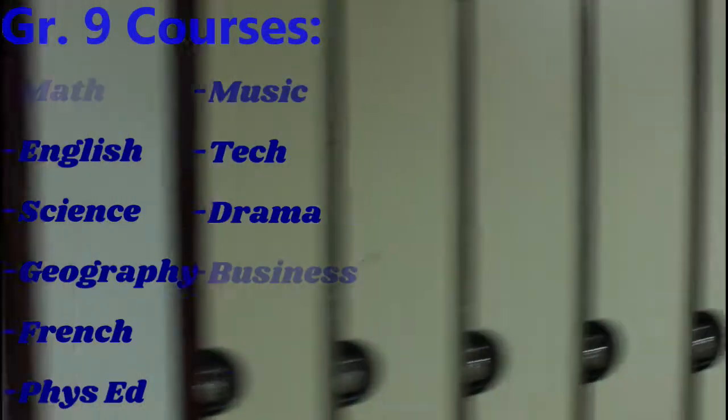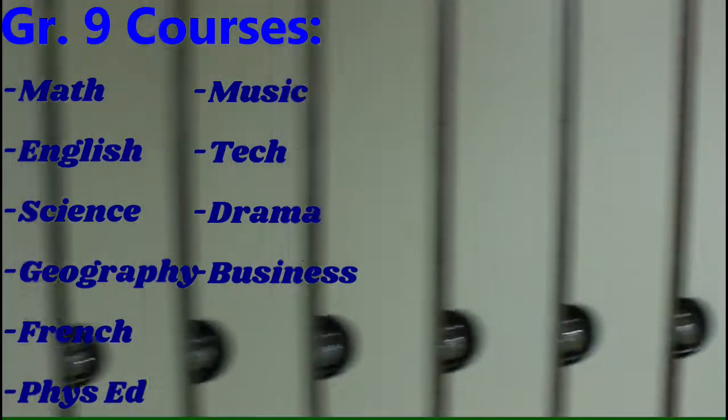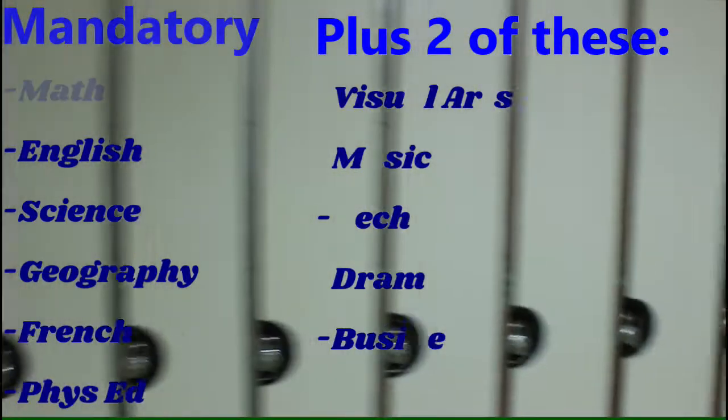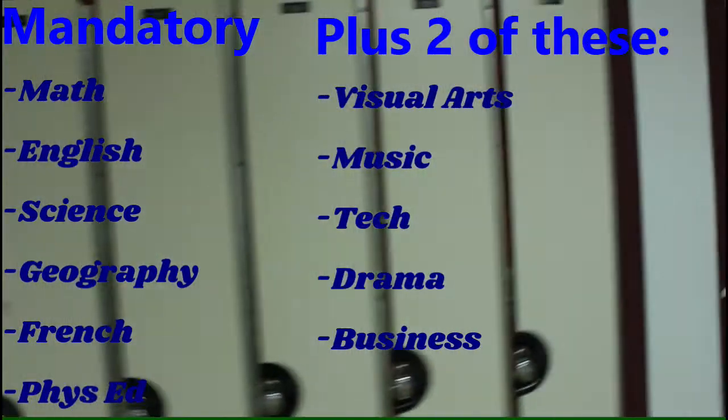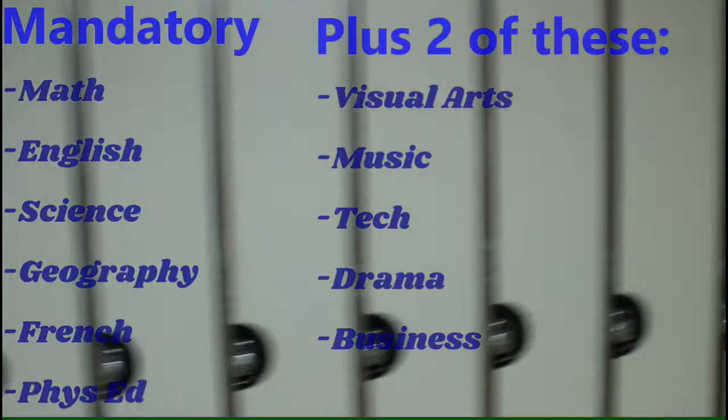The grade 9 courses next year are Math, English, Science, Geography, French, Phys Ed, Music, Tech, Drama, and Business. The mandatory grade 9 courses are Math, English, Science, Geography, French, and Phys Ed. You also have to take two electives, which are Visual Arts, Drama, Business, Tech, and Music.